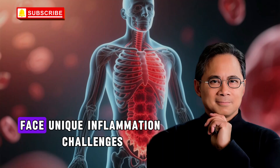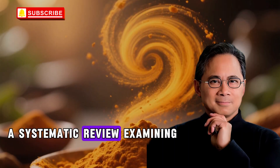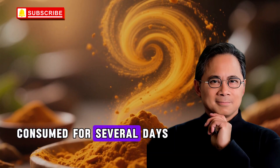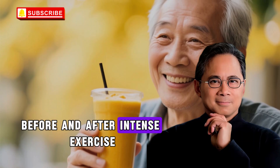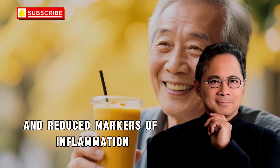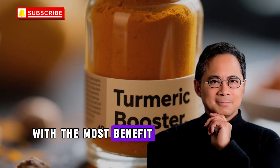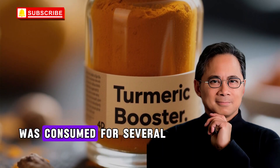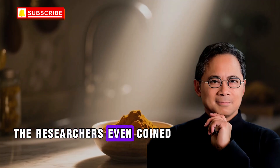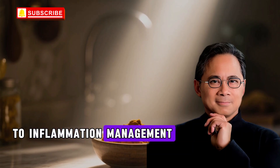Athletes and active individuals face unique inflammation challenges. A systematic review examining exercise recovery concluded that tart cherry juice consumed for several days before and after intense exercise led to faster strength recovery and reduced markers of inflammation. The review emphasized that timing matters, with the most benefit when tart cherry juice was consumed for several days before exercise. The researchers even coined the term 'recovery' to describe this proactive approach to inflammation management.